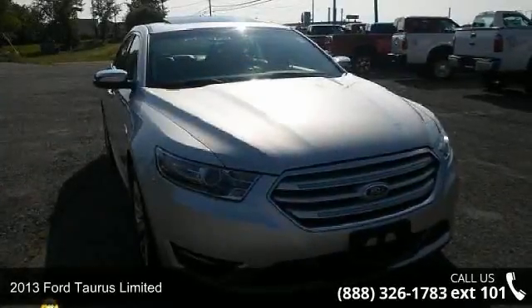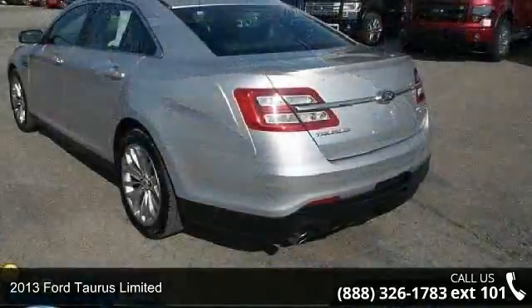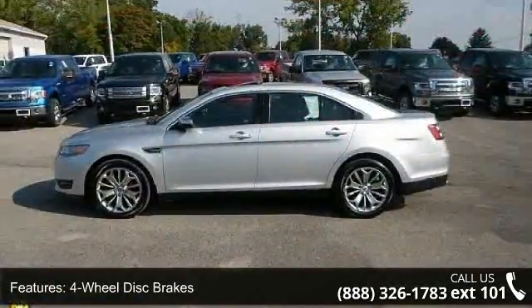Check out this 2013 Ford Taurus Limited. This may be the set of wheels you've been looking for. This vehicle comes with a reliable 6-cylinder engine connected to a smooth shifting automatic transmission.